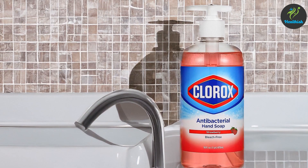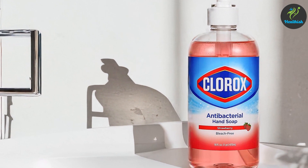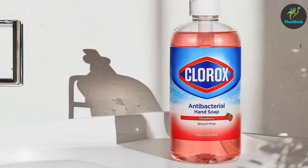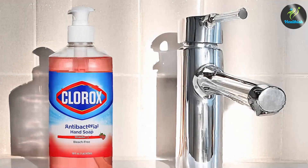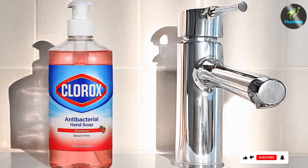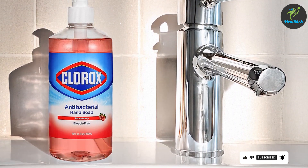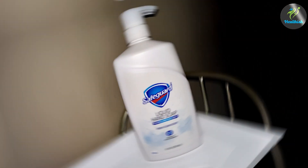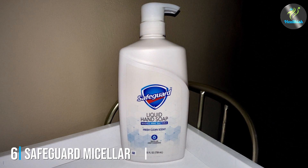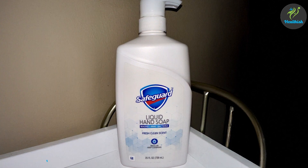The formulation is rich in moisturizers, which prevent your hands from drying out even with repeated washing. This 16-ounce bottle is compact yet long-lasting, thanks to its rich lather that spreads easily over hands for a thorough clean. The packaging is designed for easy handling with a sturdy pump that dispenses just the right amount. Clorox Strawberry Hand Soap is a fantastic choice for those who want trusted antibacterial protection with a touch of fruity freshness.